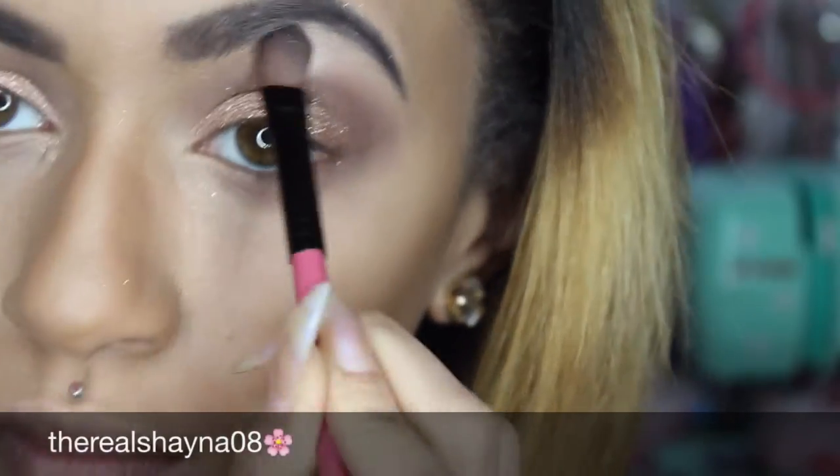Now I'm going in with the color Champagne Truffle and applying that on my brow bone to highlight it.